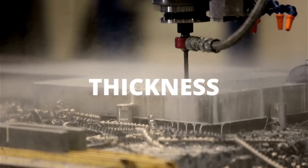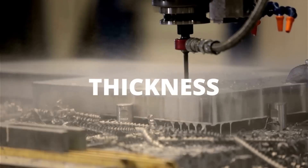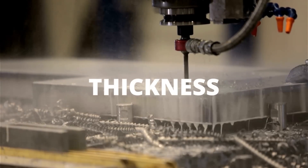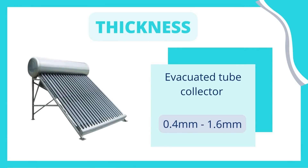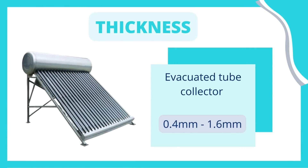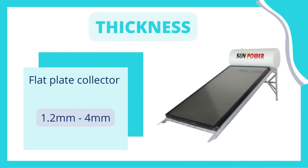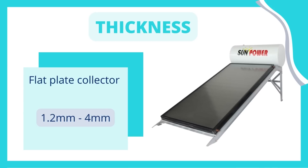The second point is thickness. More thickness in the solar water heater means it will last for a longer number of years. In an ETC type model, companies offer 0.4 mm to 1.6 mm thickness. The quality of the tank is low if the company is offering only 0.1 mm thickness — so higher the thickness, higher the quality. In a flat plate collector model, companies usually give 1.2 mm to 4 mm thickness. Here also the same logic applies: higher the thickness of the inner tank, higher the quality.